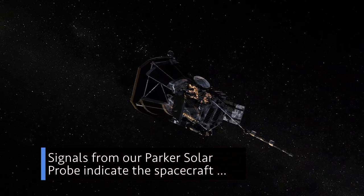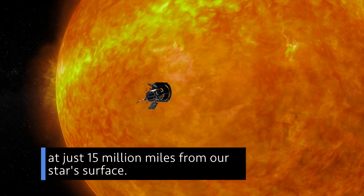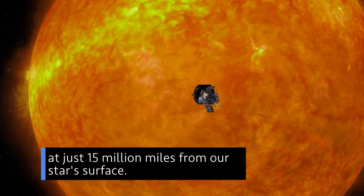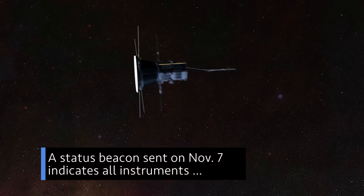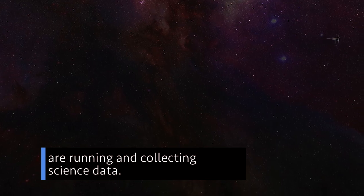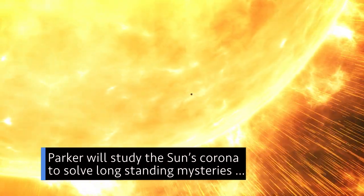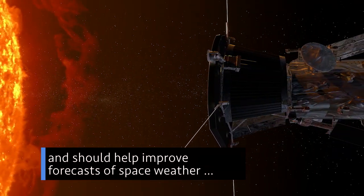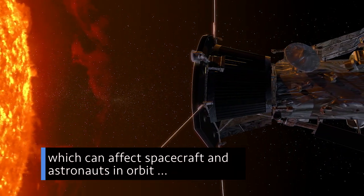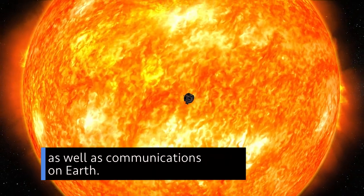Signals from our Parker Solar Probe indicate the spacecraft is alive and well after skimming by the sun at just 15 million miles from our star's surface. A status beacon sent on November 7 indicates all instruments are running and collecting science data. Parker will study the sun's corona to solve longstanding mysteries and should help improve forecasts of space weather, which can affect spacecraft and astronauts in orbit, as well as communications on Earth.